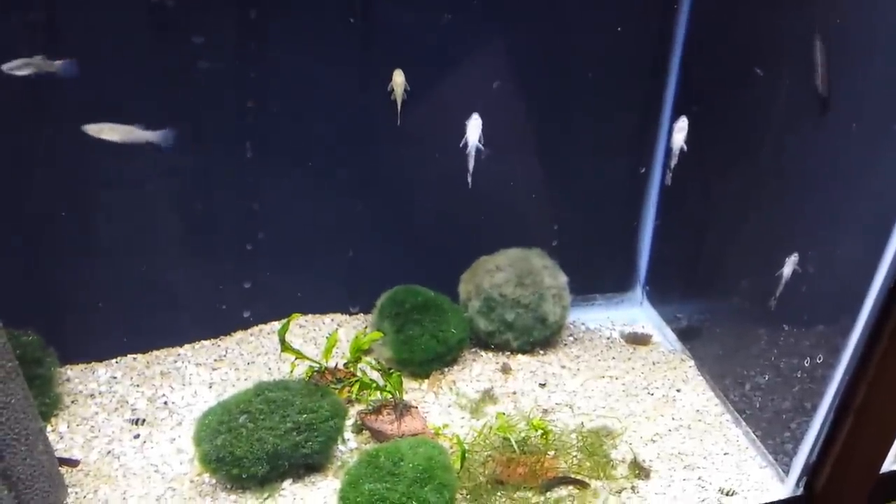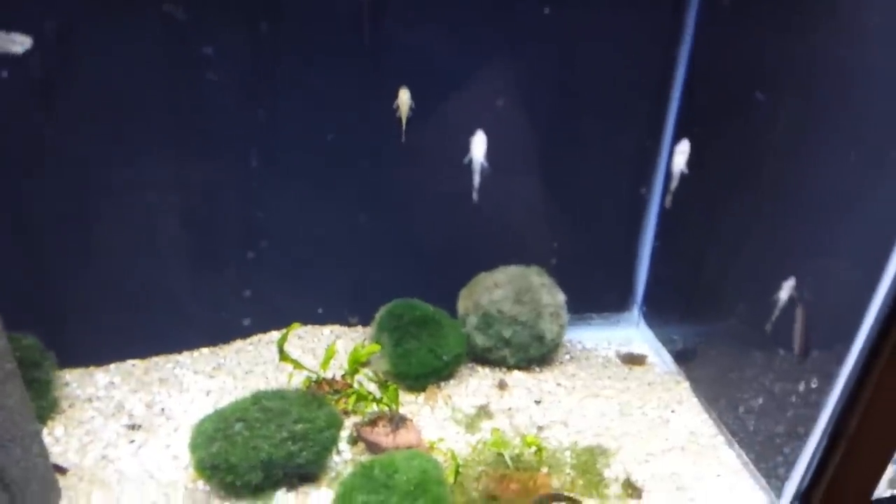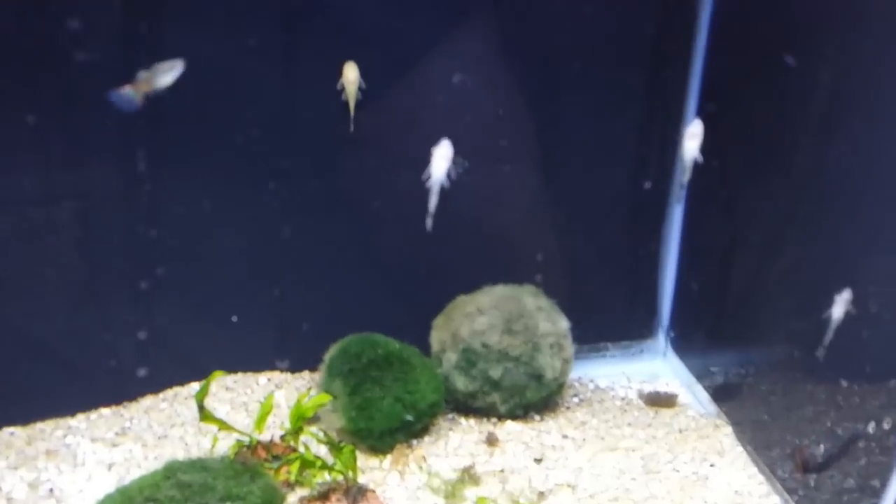Hello everyone, this is Cory at Aquarium Co-op. Today I want to talk to you about Otocinclus catfish — these little catfish right on the front of the glass here.